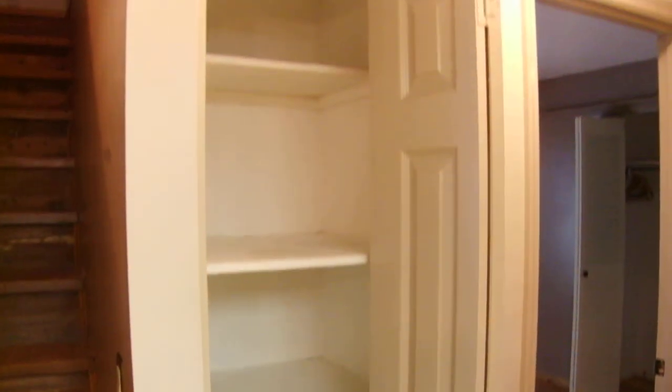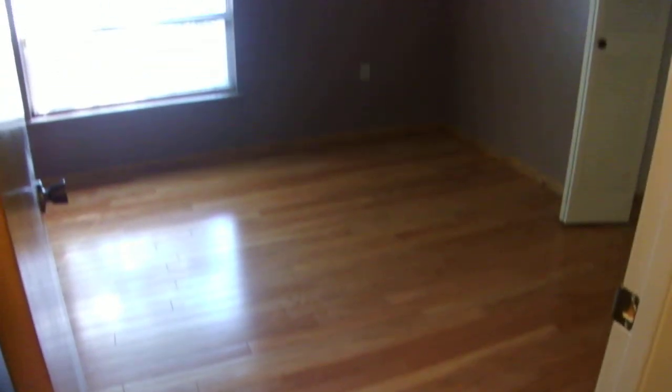There's a linen closet here in the hallway by the second bedroom, and there's also a linen closet by the bathroom in the hallway. This would be bedroom number two — it's a pretty large size with a nice size closet.